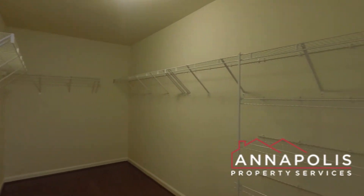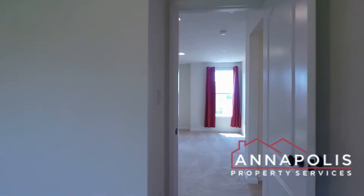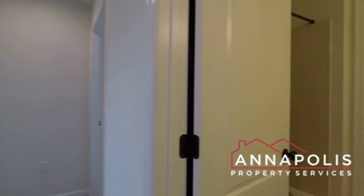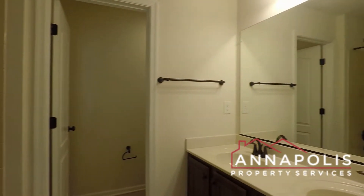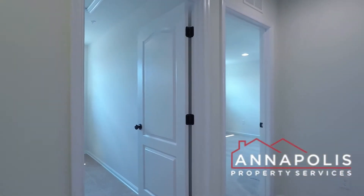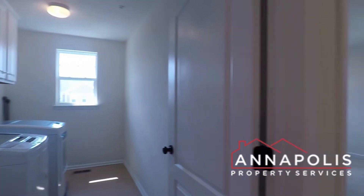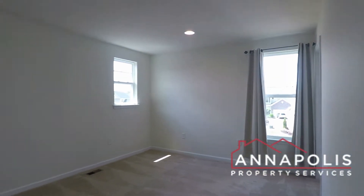The master bath also leads into a really good-sized walk-in closet. Coming back out across the hallway, we've got bedroom two. Here's a second bathroom with a separate toilet area and step-in shower. There's also a utility room with a washer and dryer. Bedroom two is a good-sized room with recessed ceiling lights, and bedroom three is just beyond.